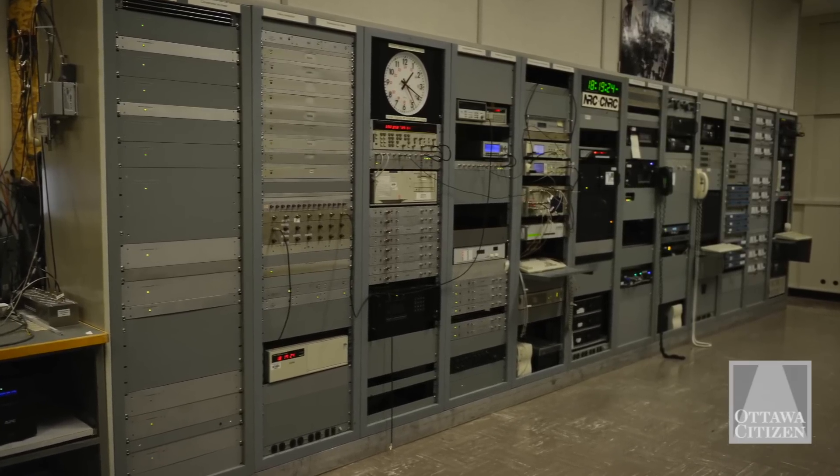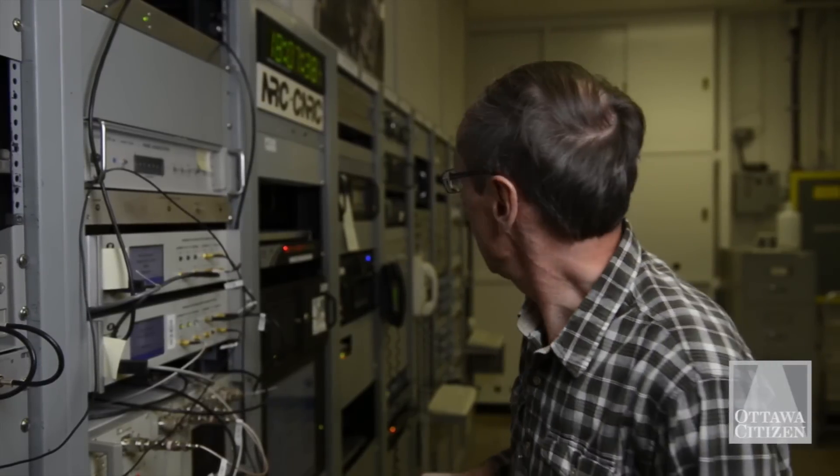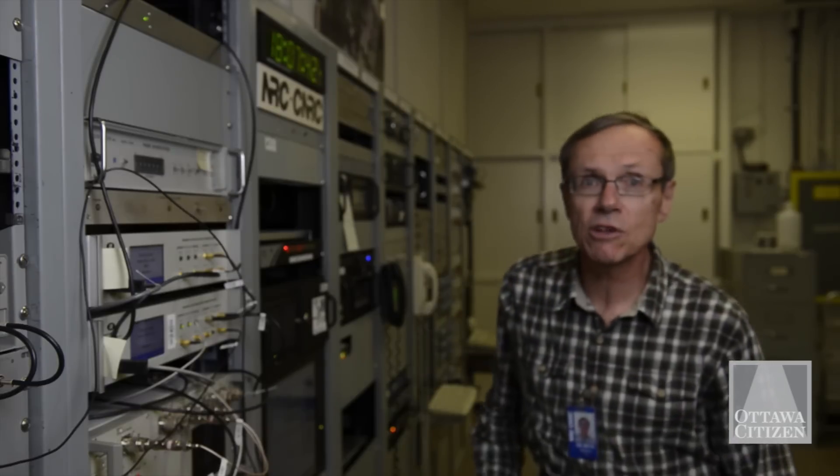Further down on the racks is our equipment for disseminating the time to the public. Part of that dissemination is the CBC time signal, and I can just play it right now. This is a signal that we would normally be sending to the CBC, and it goes by a leased telephone line to the CBC studios in downtown Ottawa.